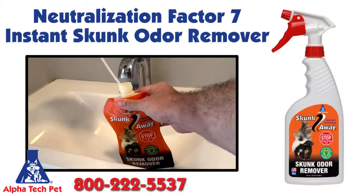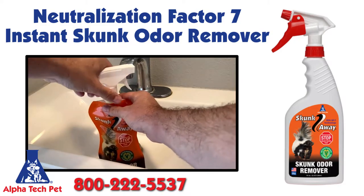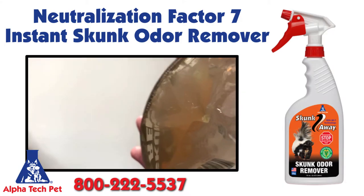Simply remove the trigger sprayer and tube from the bottle. Add warm water. Return the trigger sprayer and shake for a few minutes. When the solution is fully dissolved, you are ready to use.